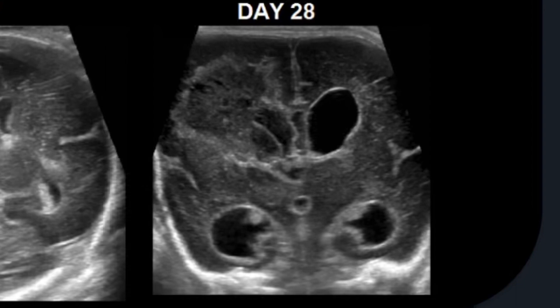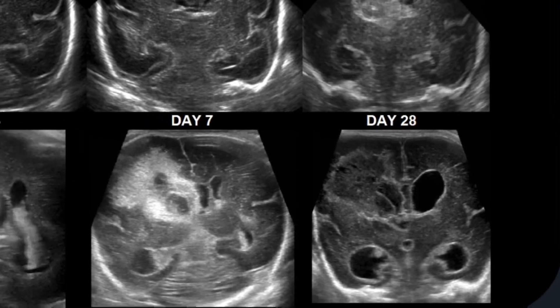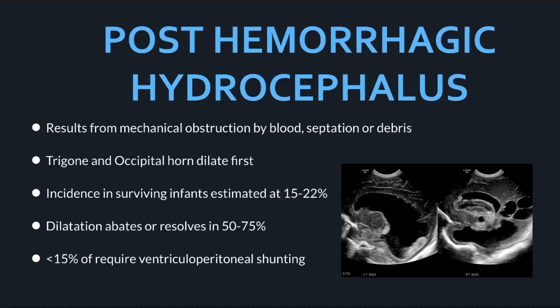Once blood is within the ventricles, it can become trapped in the lower chambers — the fourth or third ventricle — causing obstructive hydrocephalus, called post-hemorrhagic hydrocephalus, resulting from mechanical obstruction by blood septations or debris. The trigone and occipital horn of the lateral ventricles usually dilate first. Incidence in surviving infants is estimated at 15 to 22%. Dilatation resolves in 50 to 75% of patients, while 50% require ventriculoperitoneal shunting or reservoir placement.